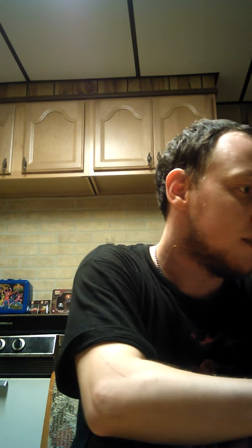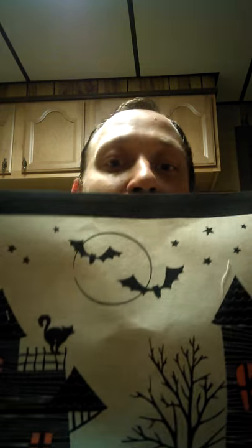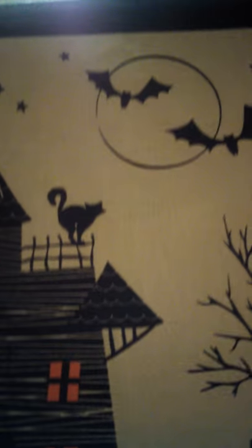I also got a placemat — a dinner placemat. It's going to be hard to get it all in focus, but you have the bats, the haunted house, the tree and the pumpkins and the house. This was only like $3 or $4. The design looks so cool — it has the orange and all the haunting Halloween stuff. I have no placemats for Halloween, so I'm going to use this on my kitchen or dining room table.